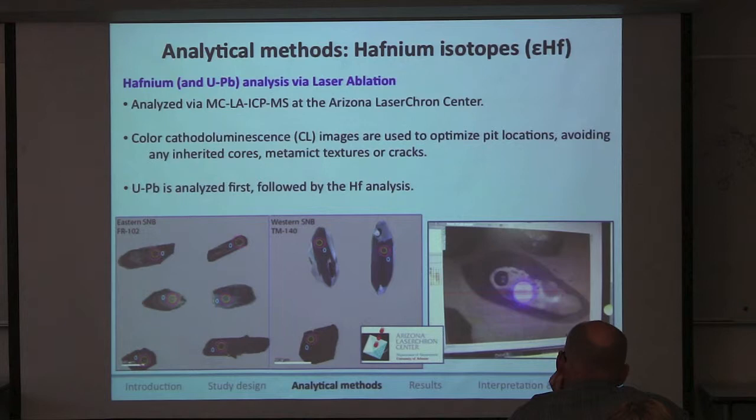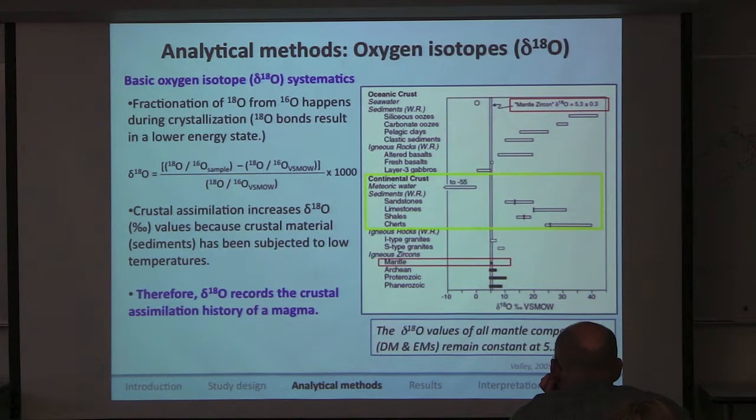Epsilon-hafnium is measured with a multi-collector laser ablation inductively coupled plasma mass spectrometer at the Arizona LaserChron Center at the University of Arizona. We consult cathodoluminescence images of the zircon and choose homogenous parts to place the laser ablation pits, avoiding cracks and metamict textures. The uranium-lead pits are about 30 microns in diameter, and the hafnium pits placed directly over them are about 40 microns in diameter.